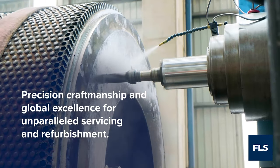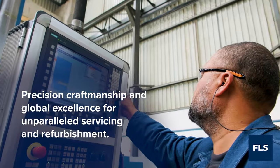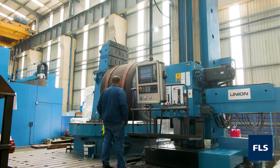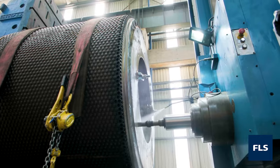Our well-equipped workshops and highly skilled personnel are dedicated to servicing and refurbishing your FL Schmidt products. In fact, Klerksdorp is a global centre of excellence for HPGRs, gearbox refurbishment, and white metal bearings.